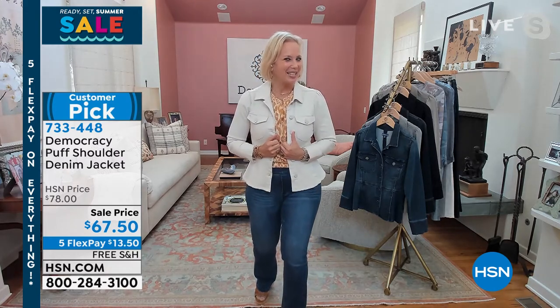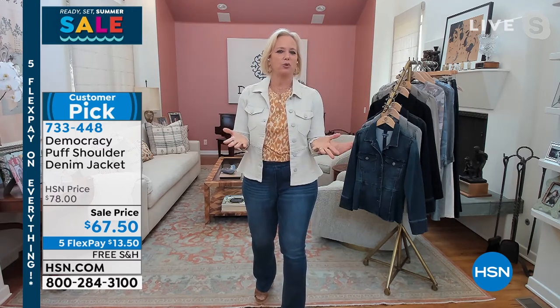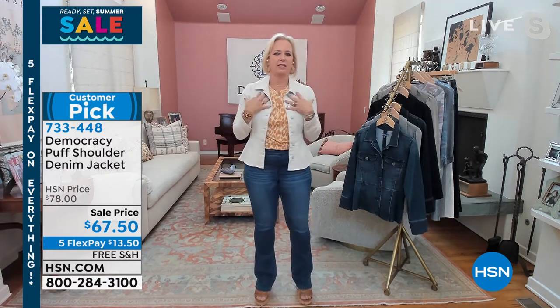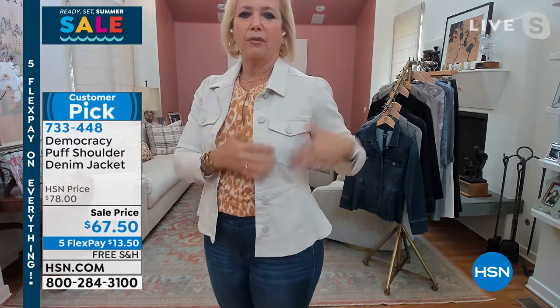Great minds think alike — I can't speak alike, but I can think like you, both wearing the blanched almond, because it's such a great neutral. So if you're a plus size, make sure you grab it, because this is like a perfect thing to mix into your wardrobe. You have the slight little puff on the shoulder and these very delicate pockets in the front.